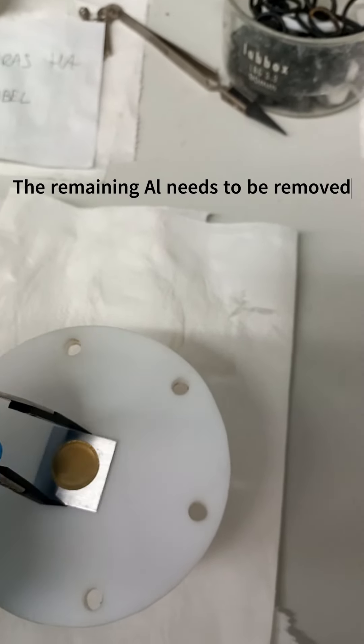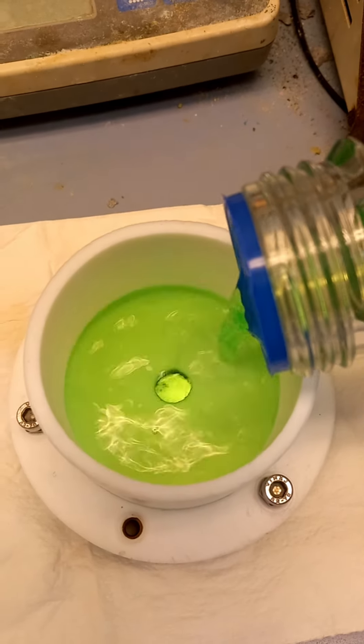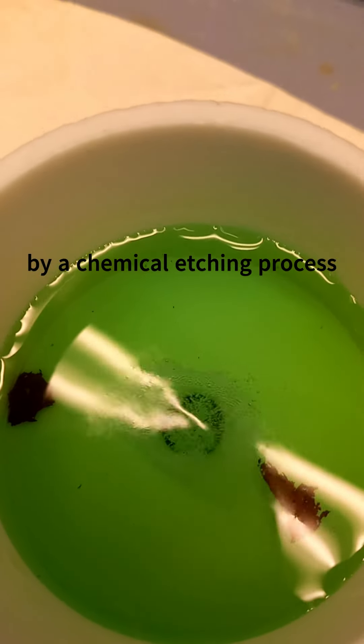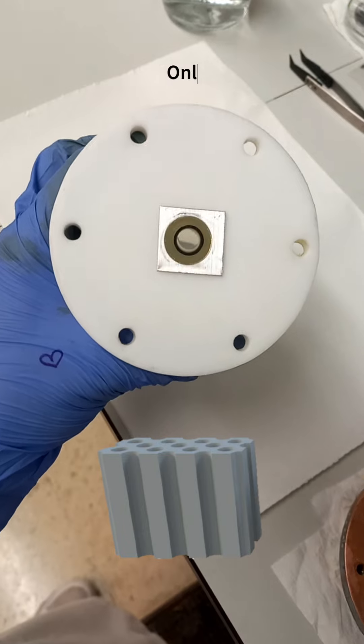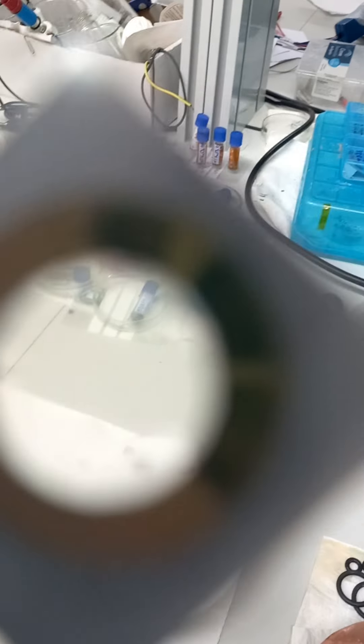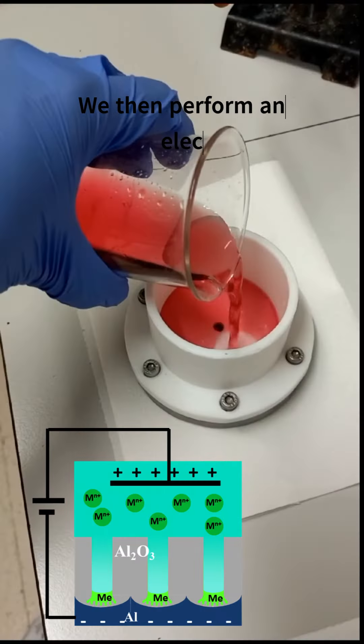The remaining aluminum foil needs to be removed through a chemical etching process. In the aftermath, only the alumina membrane remains. After opening the pores at both ends and functionalizing the membrane, it can be used as a template to grow nanowires inside the pores.